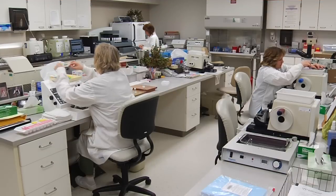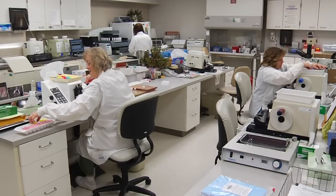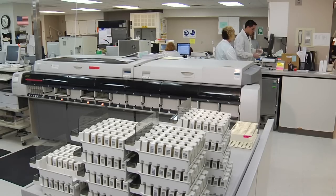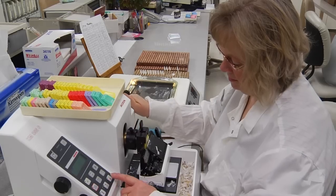Regional and national histology labs are facing a workforce shortage. UND's HT program has a cooperative arrangement with many labs. They help find and train local candidates for HT positions right in their laboratory.